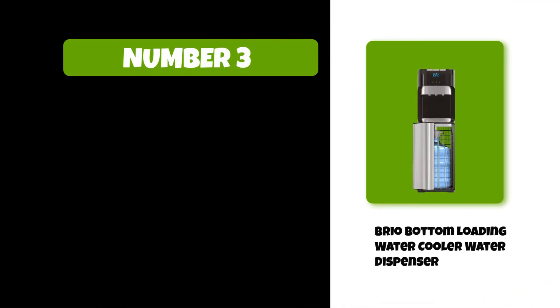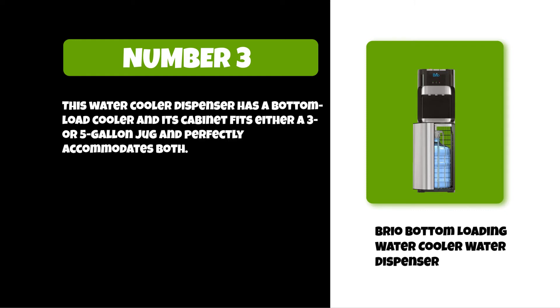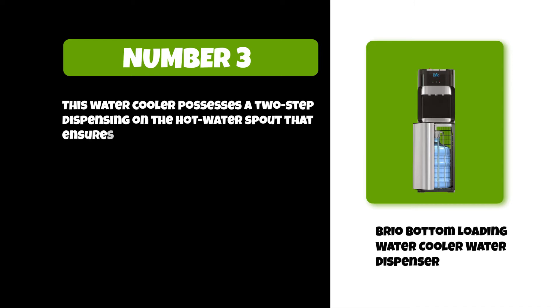This water cooler dispenser has a bottom load cooler, and its cabinet fits either a three or five gallon jug, perfectly accommodating both. It has three temperature settings which allow you to customize your drinking experience with variation in the type of beverage. This water cooler possesses a two-step dispensing mechanism on the hot water spout that ensures safe pouring and usage.